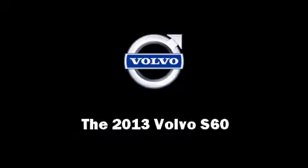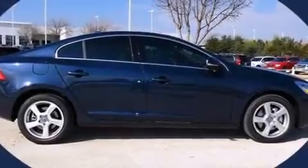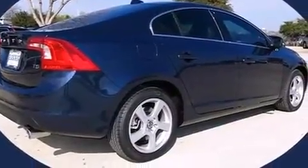Discerning drivers will appreciate the 2013 Volvo S60. This four-door, five-passenger sedan will allow you to take command of the road with confidence.